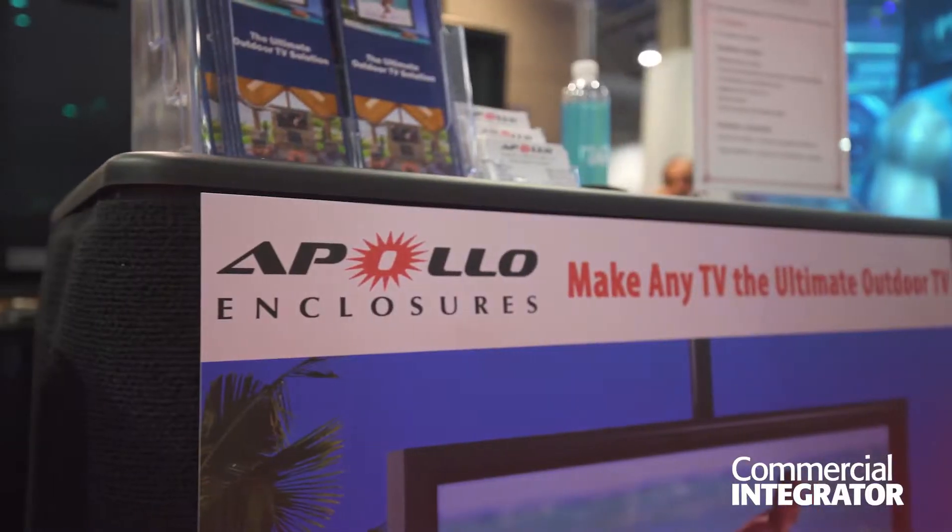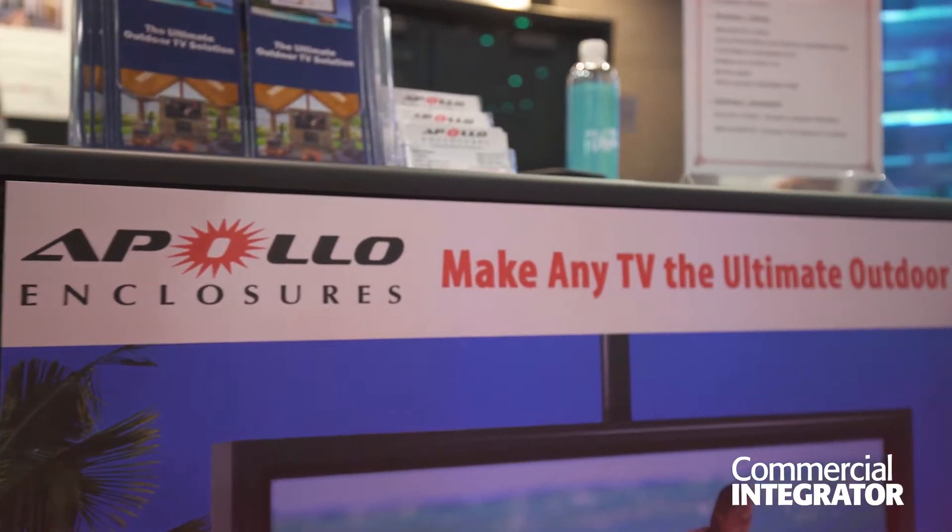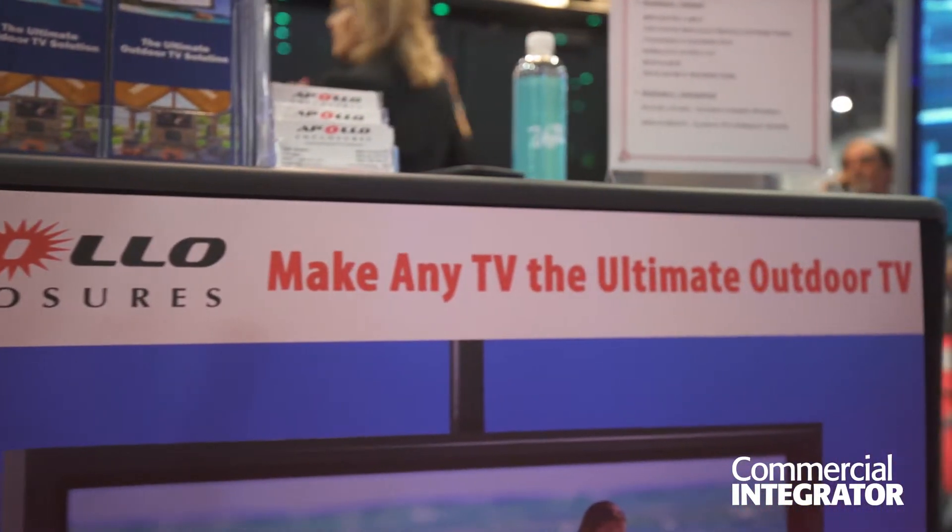Hi, my name is Lynn Stern and I'm president of Apollo Enclosures. We're here at Infocom 2018 in Las Vegas, and in our booth we are showcasing our line of Elite and Pro X outdoor TV enclosures.